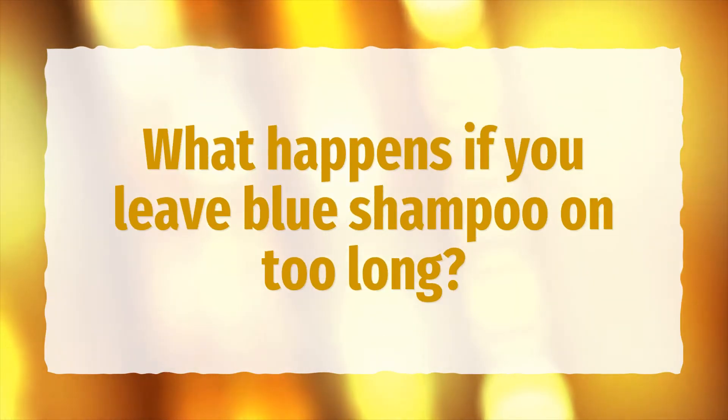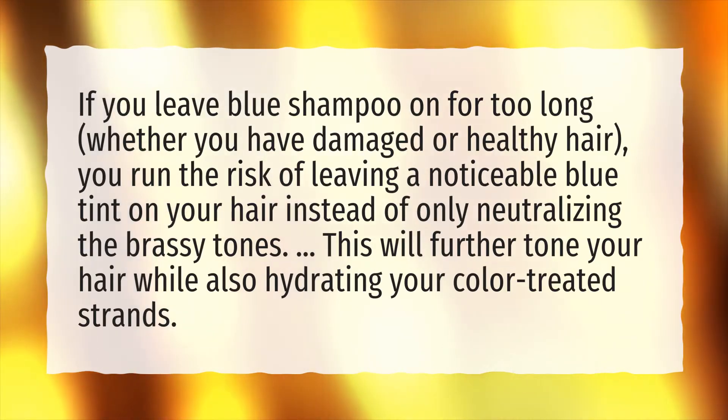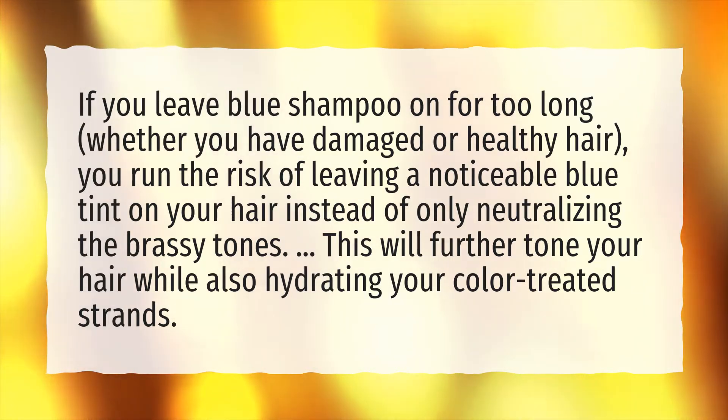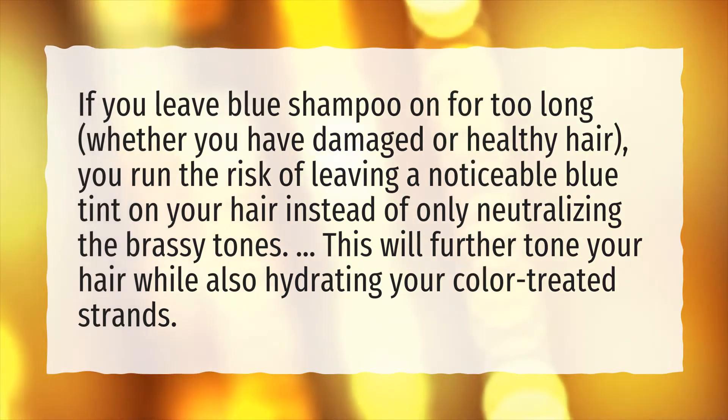What happens if you leave blue shampoo on too long? If you leave blue shampoo on for too long, whether you have damaged or healthy hair, you run the risk of leaving a noticeable blue tint on your hair instead of only neutralizing the brassy tones. This will further tone your hair while also hydrating your color-treated strands.